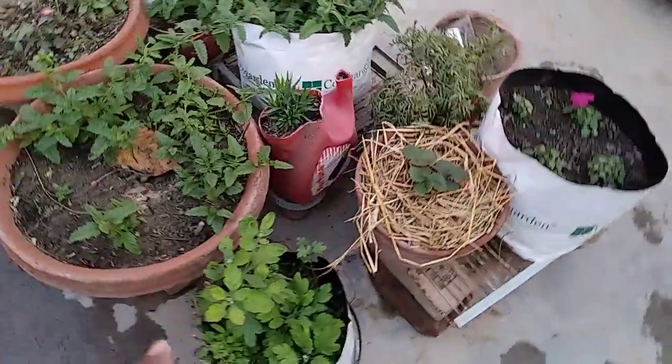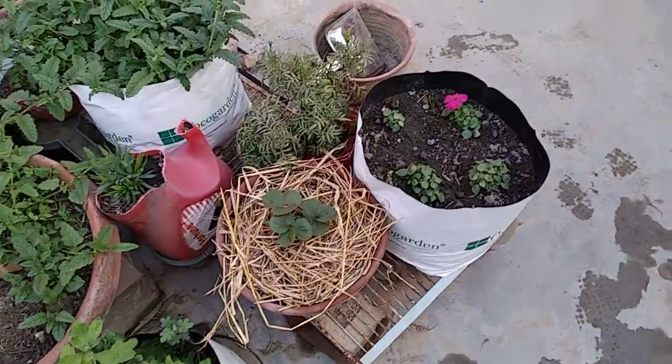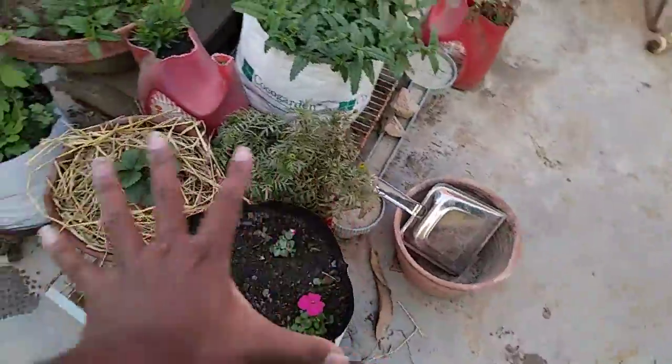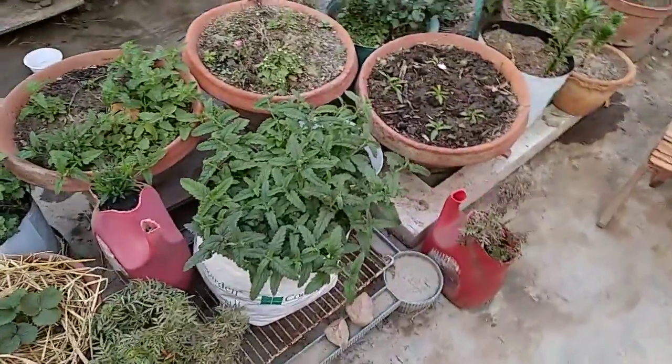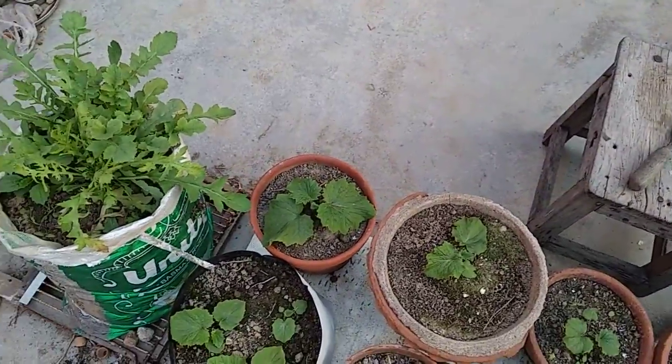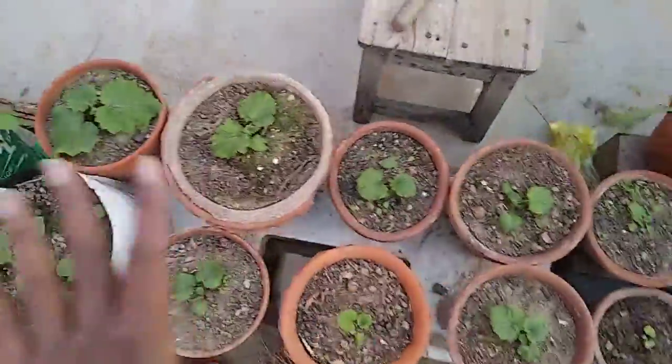And here I have again chrysanthemums. And here I have strawberries. And this is impatiens — it will be full of blooms within some days. These are the poppy — I have already made a video; you can watch that. These are the cinerarias.